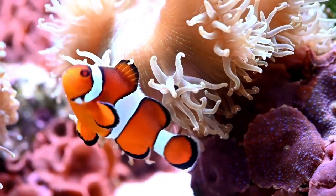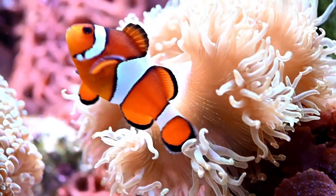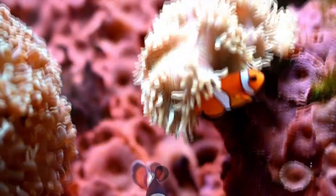Meet the clownfish — a small and colourful fish found in the warm waters of the world's oceans, known for their striking colours and playful behaviour.